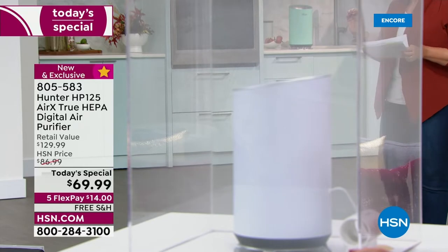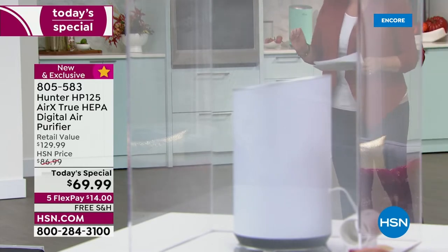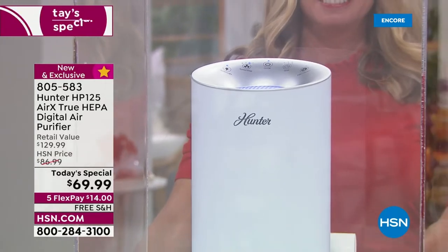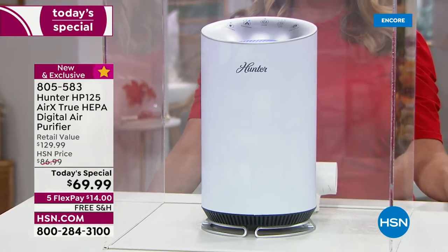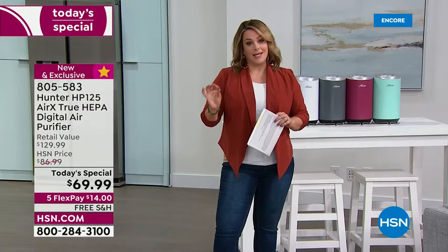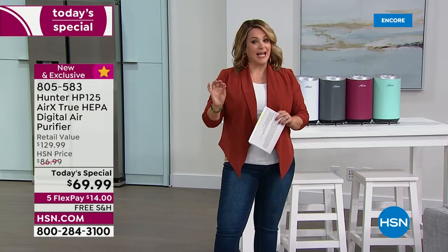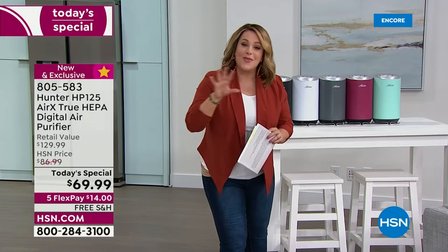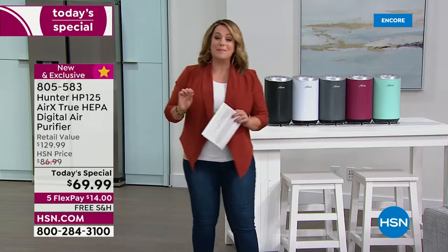This is from Hunter — they've been around since 1886, innovating and pioneering ways to clean the air you breathe. For less than $70, it's a sleek, very modern design. We've got them all over the studio and they don't stand out like a sore thumb. Though she is small, she is very mighty.